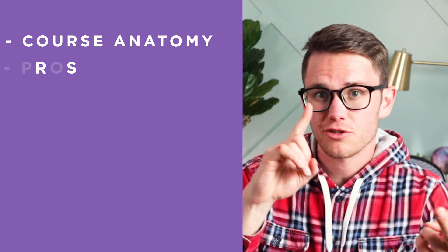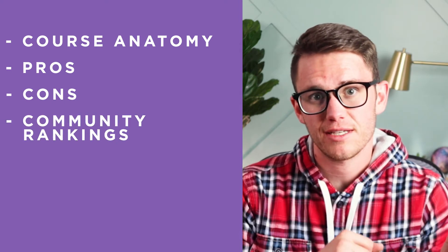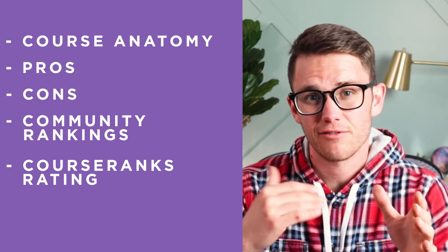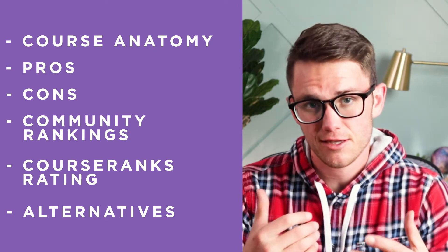So let's dive into it. In this video, we're going to cover the anatomy of the course, the strongest pros, the worst cons, and then we're going to rate the course based on our community members' rankings, in addition to our objective view here at CourseRanks. At the end, we're going to cover alternatives to ZipTrader U and their prices, so make sure you stick around to the end of the video.